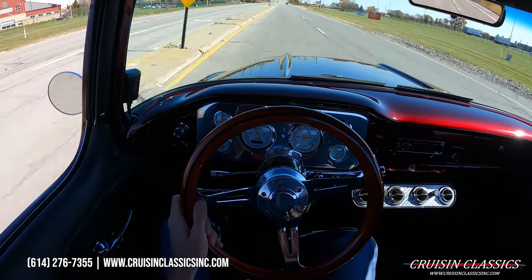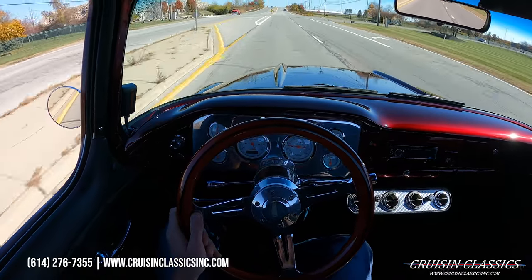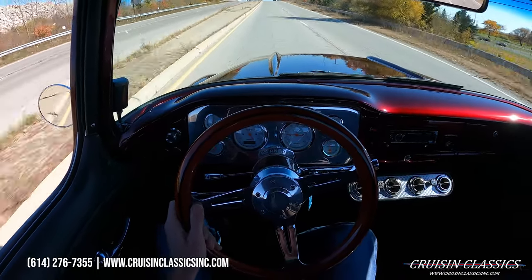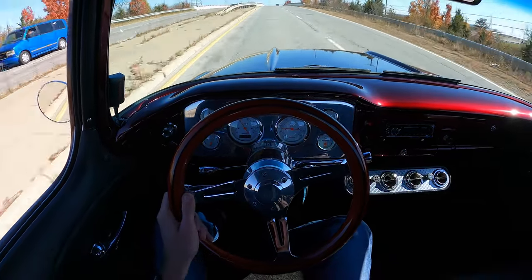Give us a call guys if you're interested in this truck: 614-276-7355. I'm going to go ahead and end the video here — if you guys did enjoy it, be sure to give it a big thumbs up, press the subscribe button, and turn on the bell to get notified every time we list a car for sale. I will see you all in the next one, take care.